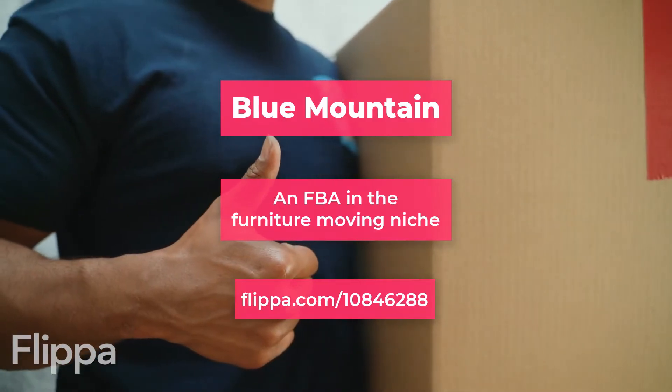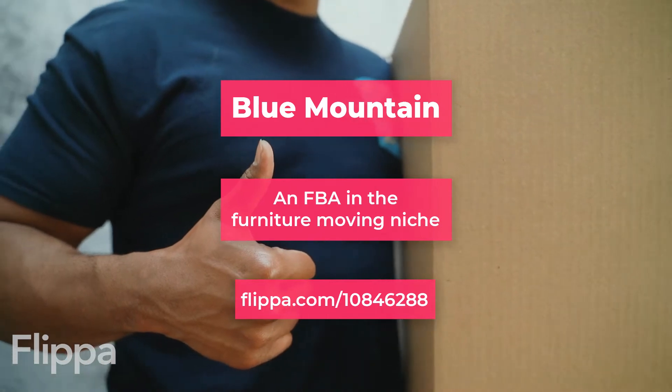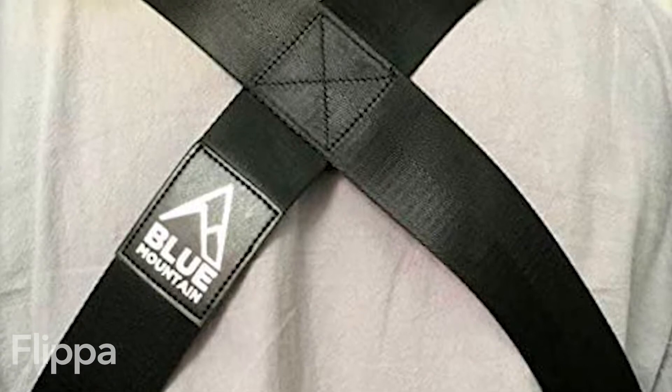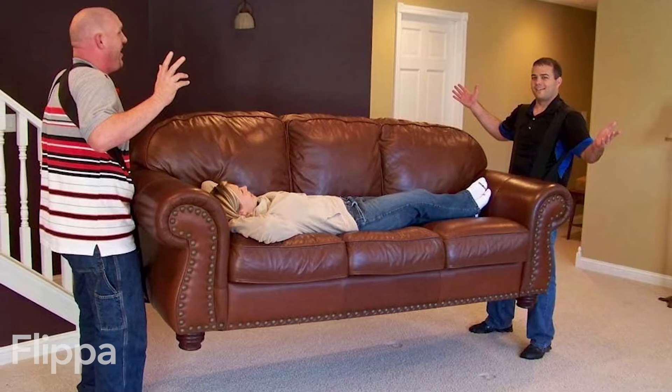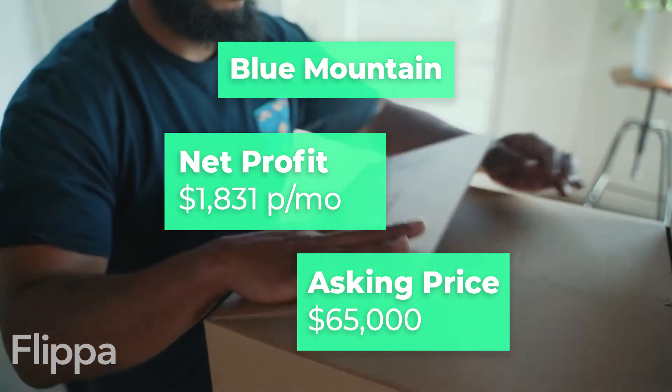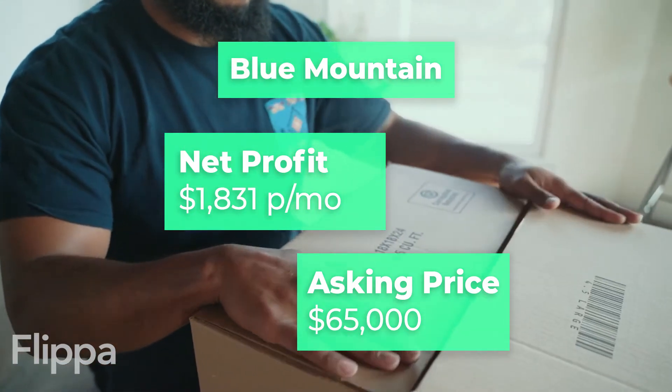First we have Blue Mountain, an FBA in the furniture moving niche. They sell moving straps that will balance weight and give you more stability and safety. The product is sold in Europe and has an average rating of 4.2 on Amazon, netting $1,831 monthly profit, with an asking price of $65,000.